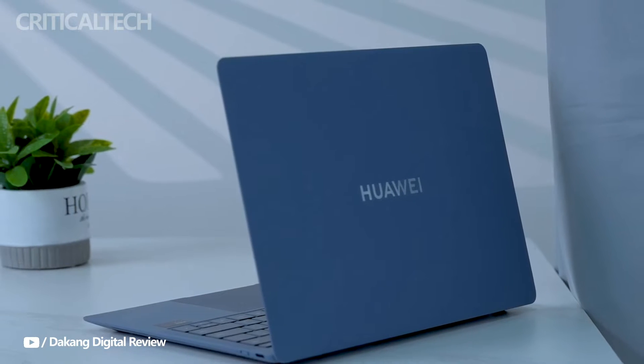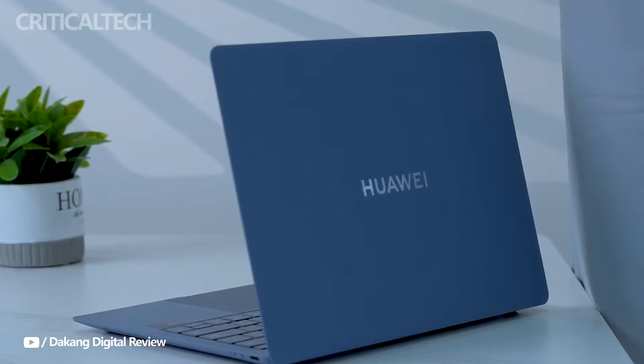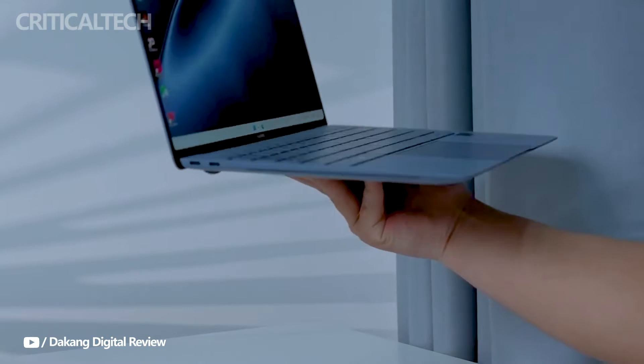As the most potent laptop of the year, the MateBook X Pro 2024 is part of Huawei's high-end MateBook X Pro series. Despite being somewhat expensive, it has many amazing features.